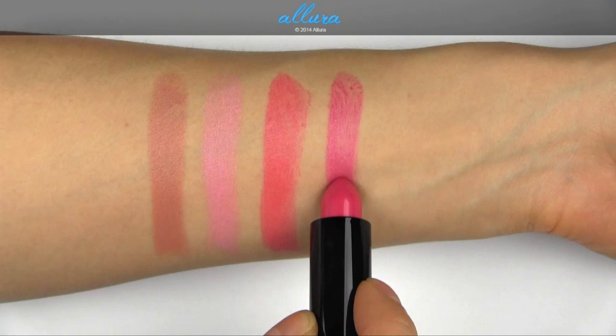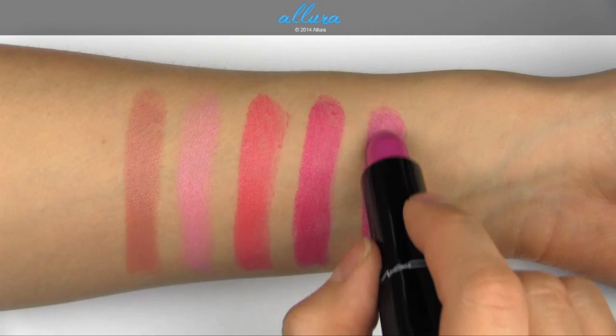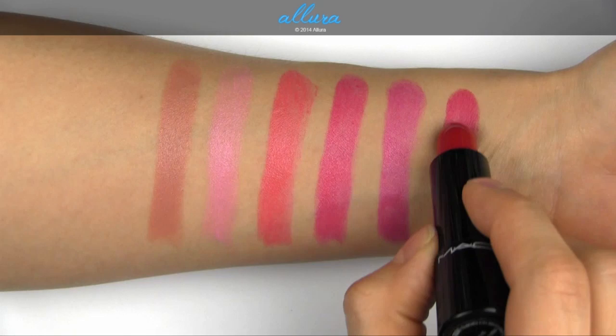Good Taste is a fuchsia pink. Bold Spring is a deep blue pink — I would call this a magenta shade. And So Good is a deep magenta; I would say this is more of a pink berry shade.